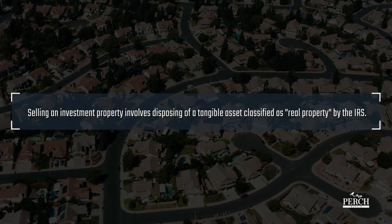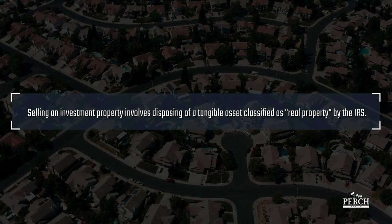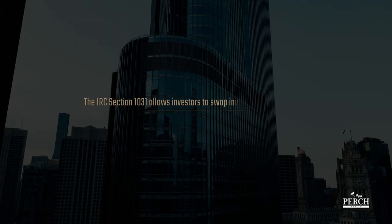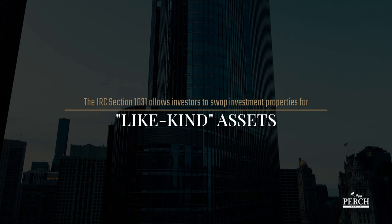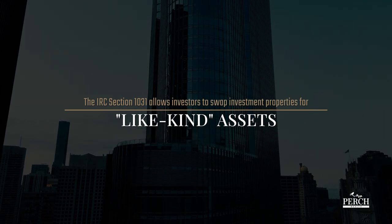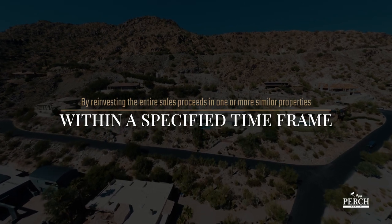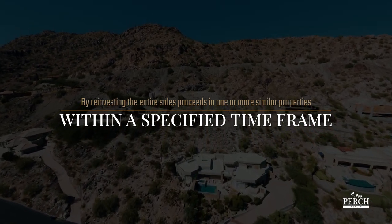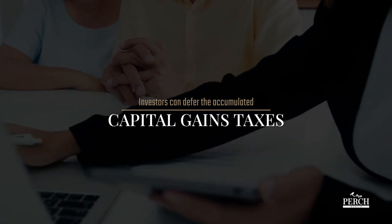Selling an investment property involves disposing of a tangible asset classified as real property by the IRS. The Internal Revenue Code section 1031 allows investors to swap investment properties for like-kind assets. By reinvesting the entire sales proceeds in one or more similar properties within a specified time frame, investors can defer the accumulated capital gains taxes.